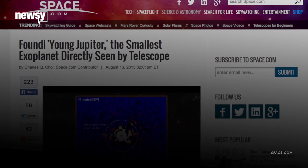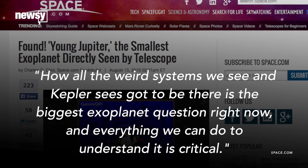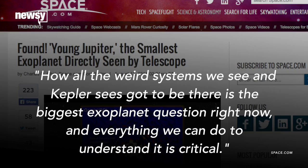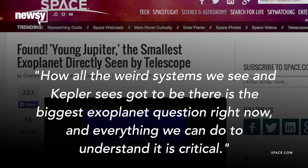Lead researcher Bruce McIntosh says, how all the weird systems we see and Kepler sees got to be there is the biggest exoplanet question right now, and everything we can do to understand it is critical.